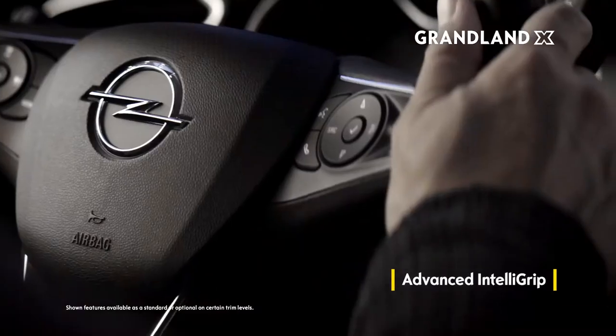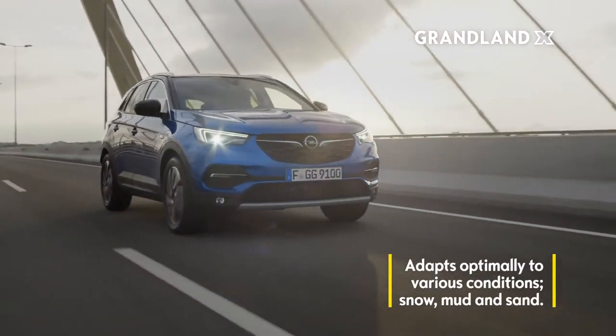Easily reached, the IntelliGrip function holds you firm and steady in adverse road conditions.